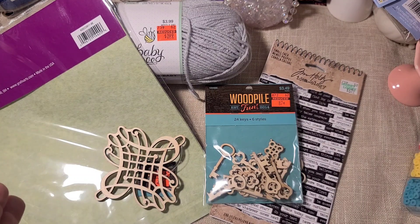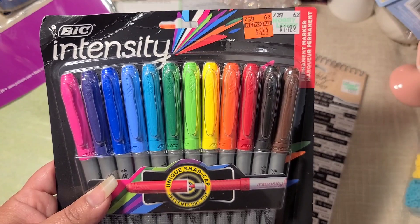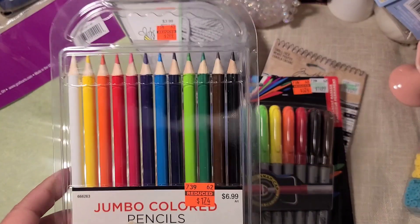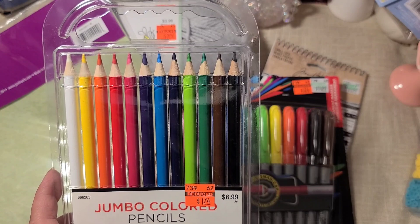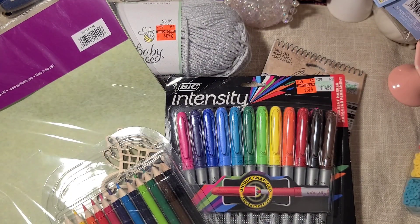I saw the glue cans were marked with a little 'D' on the label, and I did find some of the markers — so now I have a pack for me and a pack for Sunny, and those came out to $3.74. Then these jumbo colored pencils — they only had one pack, so I'm gonna give these to Sunny, and these were $1.74.